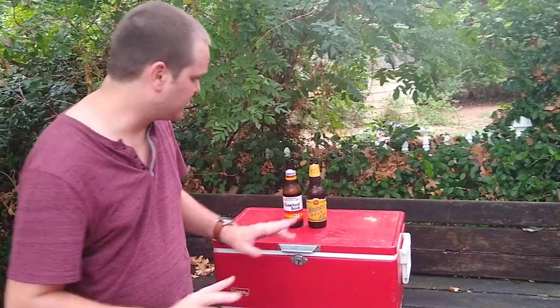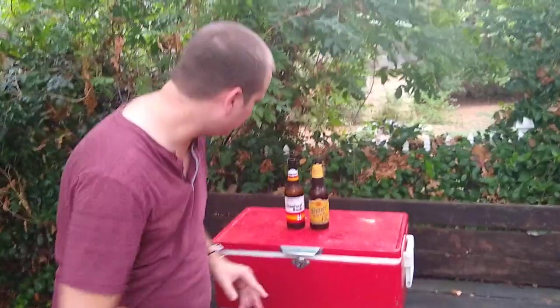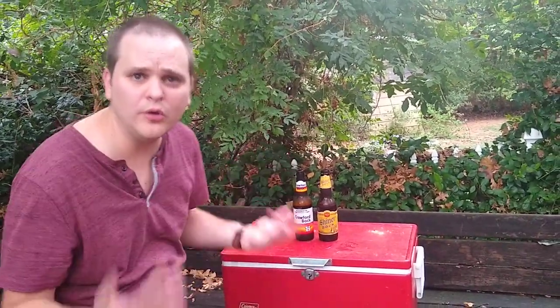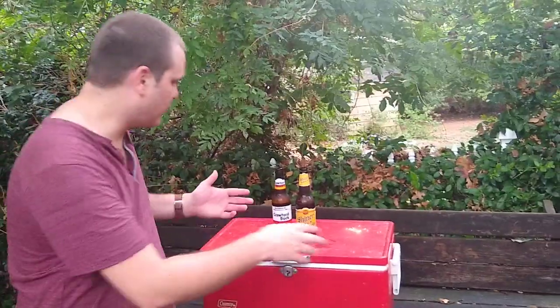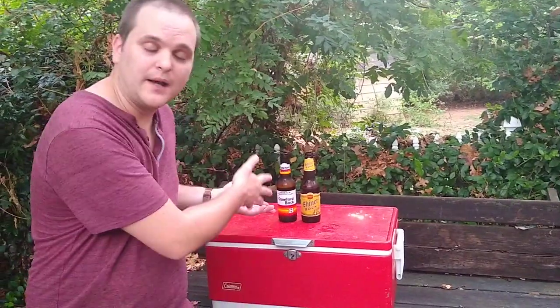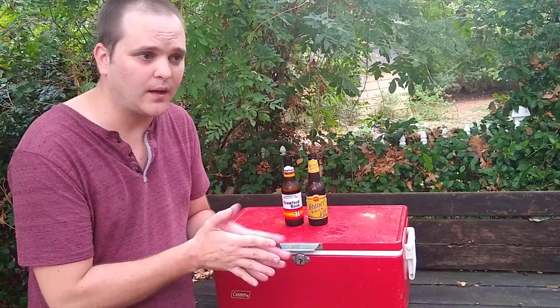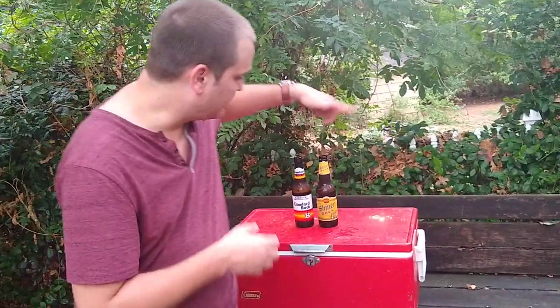I'll tell you the differences: your Shiner Bock is gonna taste more German and uses more German ingredients, whereas your Crawford Bock uses more local ingredients from Houston, Texas — all local ingredients. So this is more of your farm-to-table type beer, if you will. Your Shiner uses German ingredients, so you can't quite call it farm-to-table.